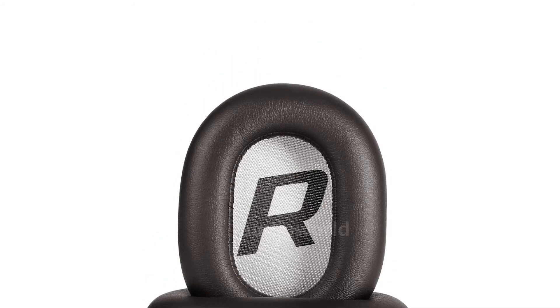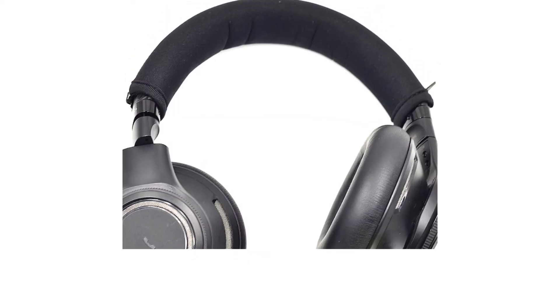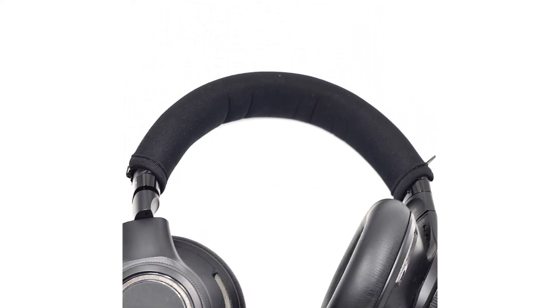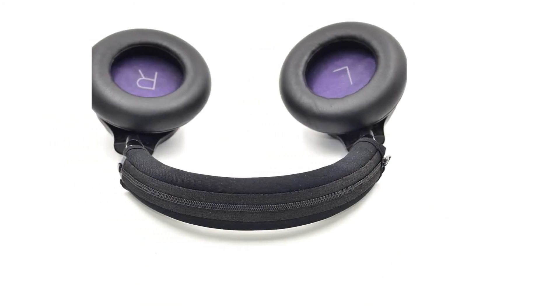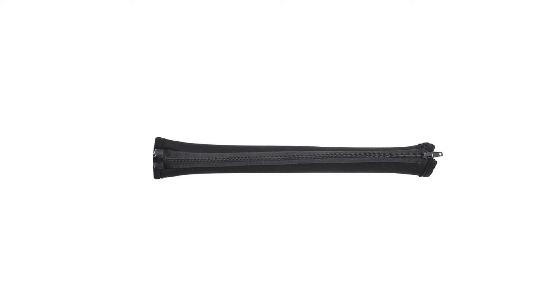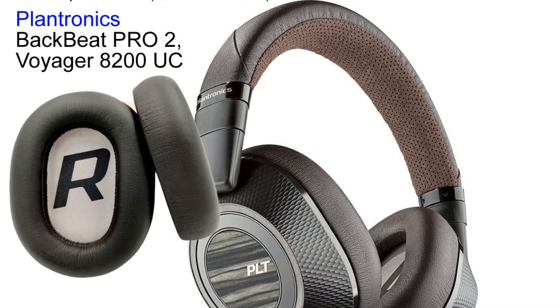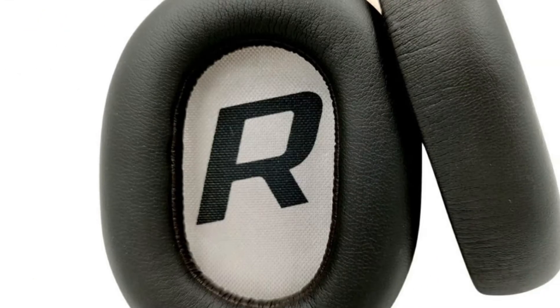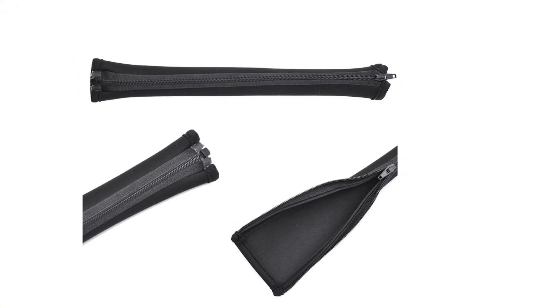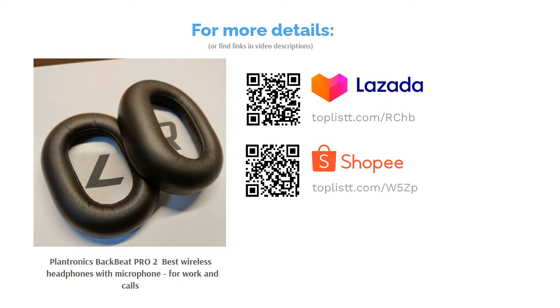Ever had the need to pause whatever you're playing on your headphones because someone is talking to you? This pair of headphones will resolve that annoying issue with its open listening feature. With just a push of the open mic button, it will mute your music and pick up exterior sound so you won't need to take off your headphones. It will also automatically pause your music when you take them off or rest them on your neck. Despite its slightly heavier weight, it does not feel heavy when worn for long hours. These are even good for home office use, as it has a call button on the earcup to answer and reject phone calls.